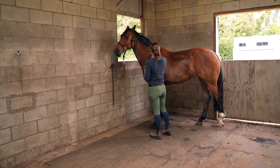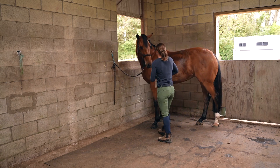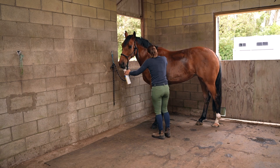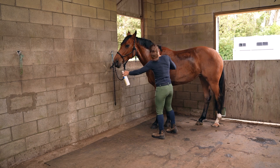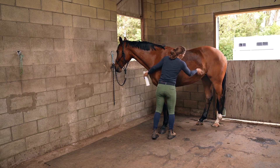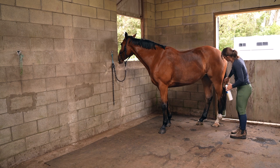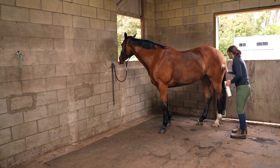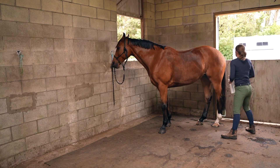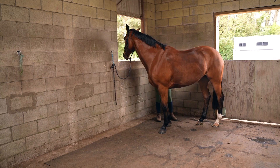All I do is spray it over her body, brush it in, then put a white sheet on top — and then whatever cover she needs on top of that. Overnight it shines them up so beautifully. Her coat and my other horses' coats feel insane — so soft and beautiful. It also helps their skin health, so it's not just for the coat.